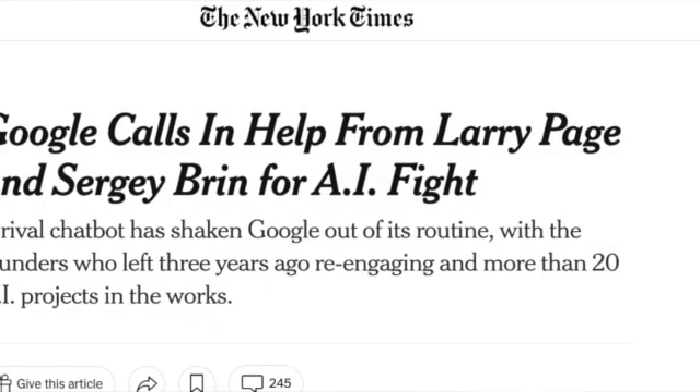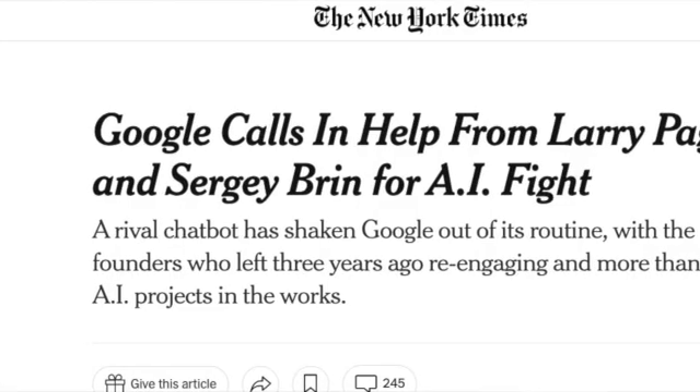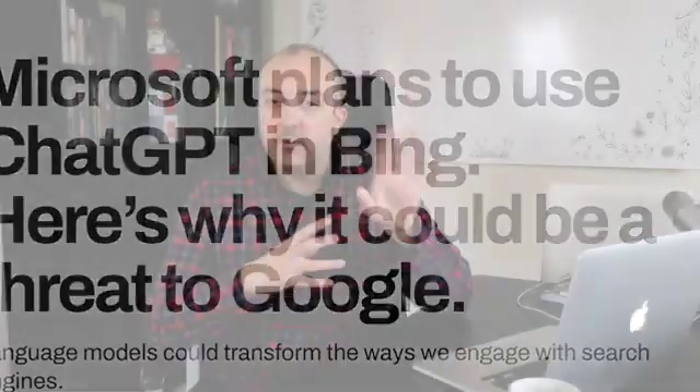I saw in the Wall Street Journal that the founders of Google are back because they're concerned about how ChatGPT could displace Google, and I think it definitely has that potential. To be integrated with a search engine, say a rival like Bing - I did see where Microsoft had invested money in OpenAI and could use ChatGPT in Bing. That's crazy. If you just play with it a little bit, you can see the potential. If you had the intelligence plus the searching capacity that Google has, you can see how useful it could be.